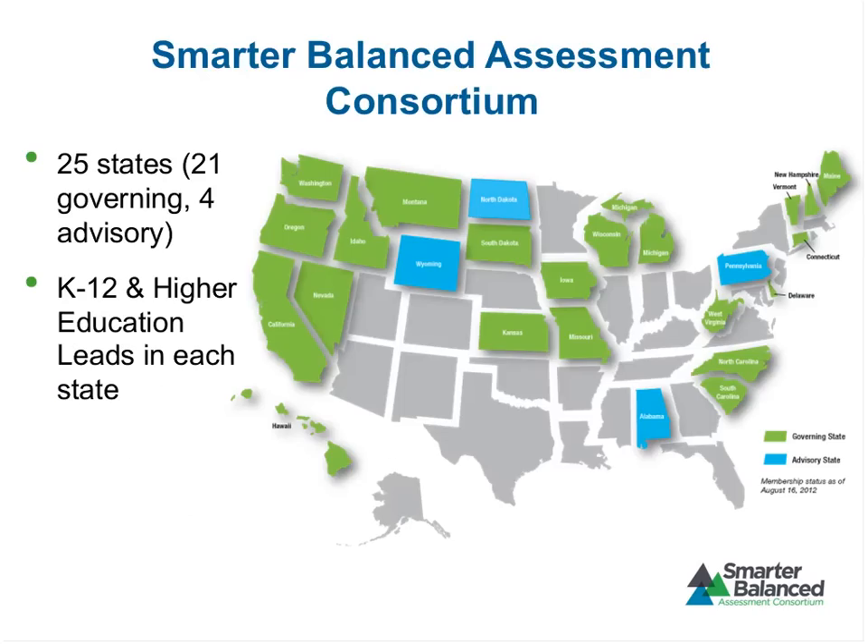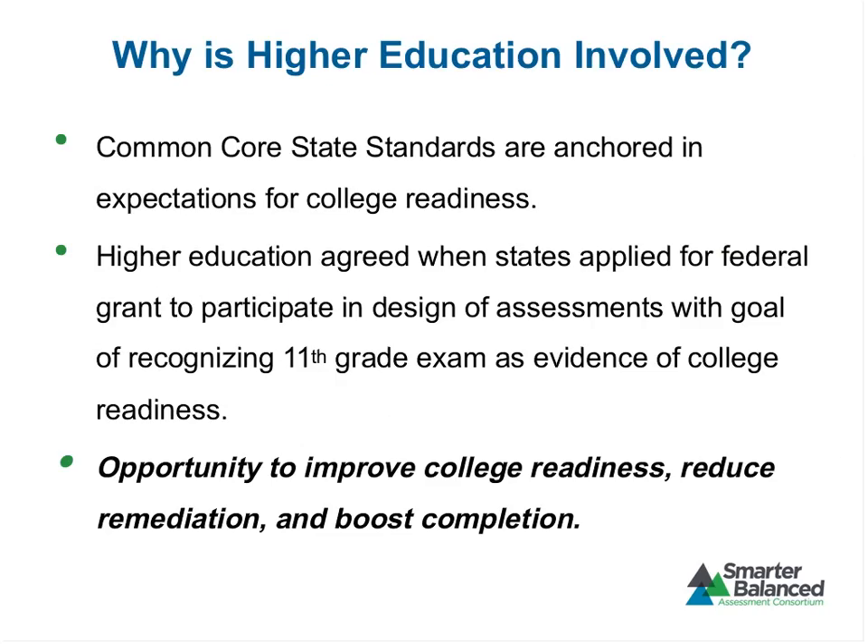The states in green are our governing states — those are the states that have committed to using the Smarter Balanced assessment in their K-12 public schools. The blue states are advisory states; they are working with us and participating in the consortium but haven't yet made a firm commitment.